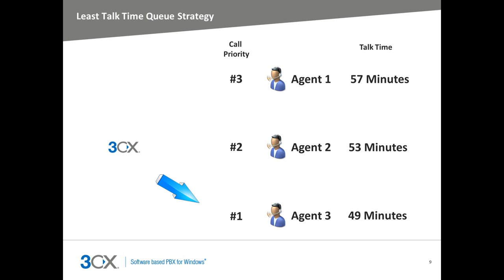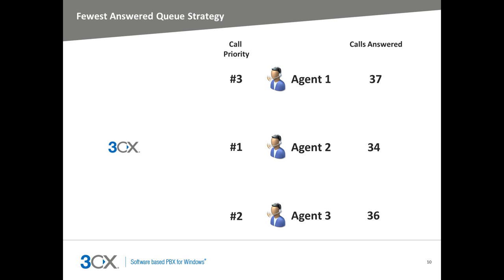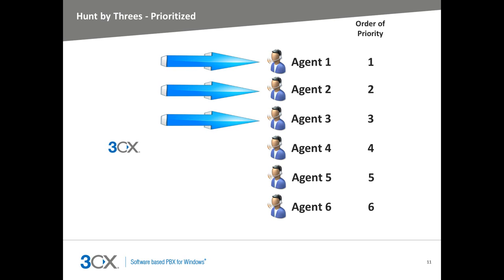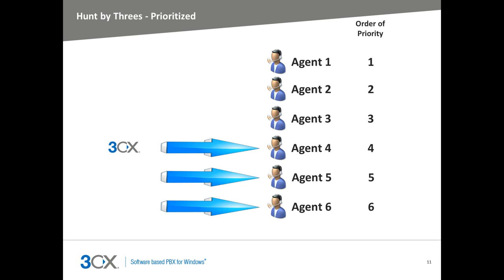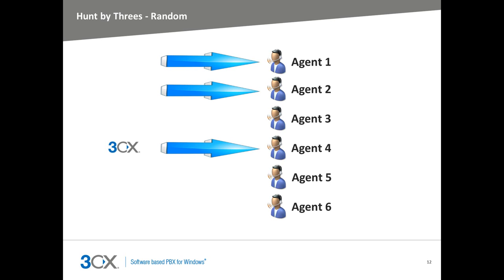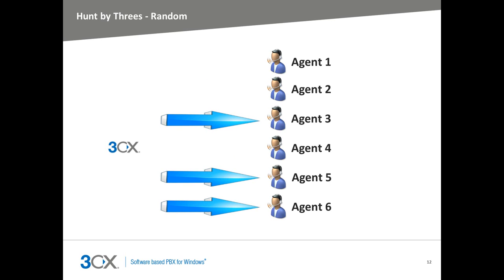The Least Talk Time strategy sends calls to the agent that has the least total talk time, ensuring talk time is distributed evenly amongst the agents. The Fewest Answers strategy targets the agent that has answered the fewest calls, ensuring that all agents answer approximately the same amount of calls. The Hunt by Threes Prioritized strategy sends calls to three predefined agents; if the first three do not answer, the next three in the list will be targeted. The Hunt by Threes Random strategy randomly hunts down three agents simultaneously ringing them; if the call isn't answered, another three agents are randomly targeted.